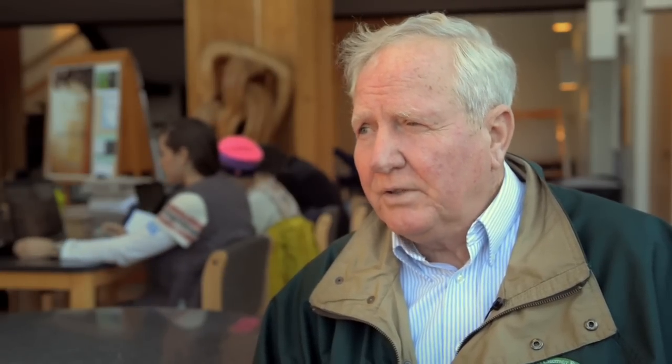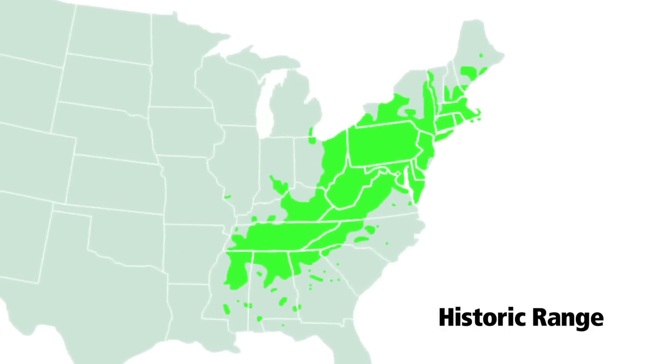The American chestnut tree, approximately 120 years ago, was the dominant hardwood tree in the East. About one out of every four hardwood trees was a chestnut tree.